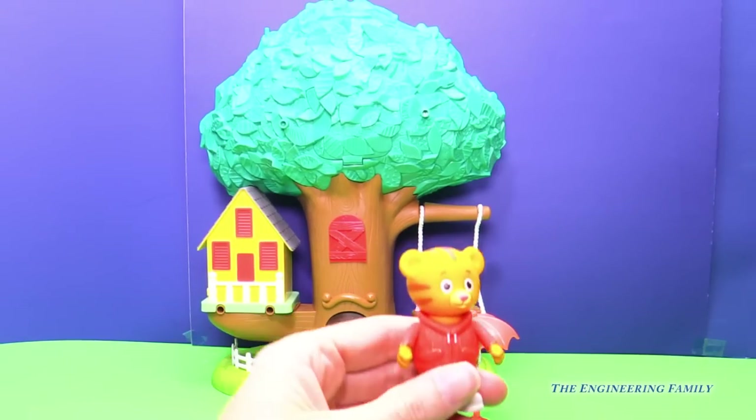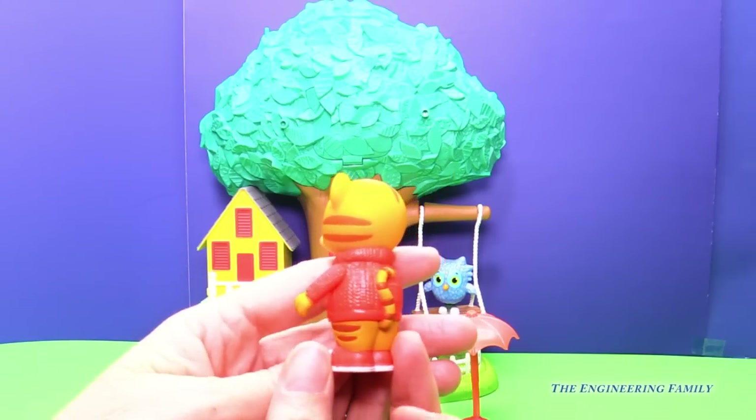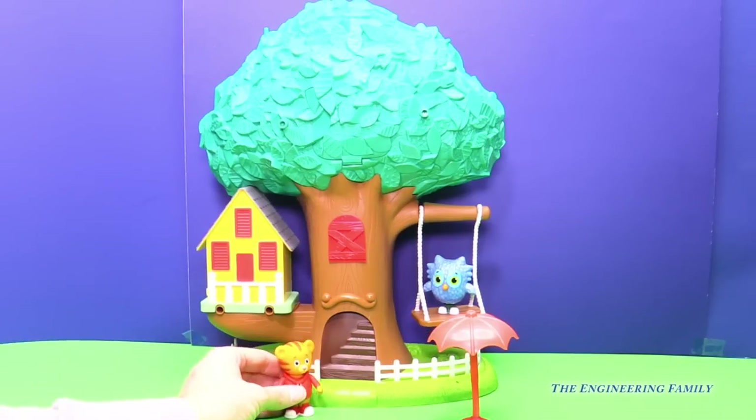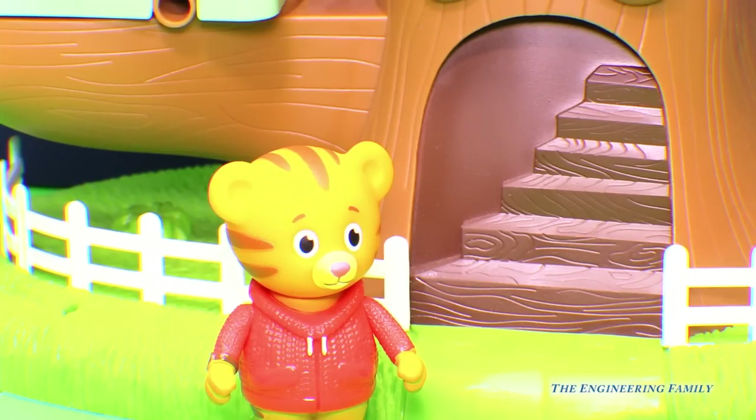You really look cute with your red sweater vest on, as you always do. I would love for you to give us a tour of your treehouse. Come on in, Engineering Family. It'd be my pleasure.